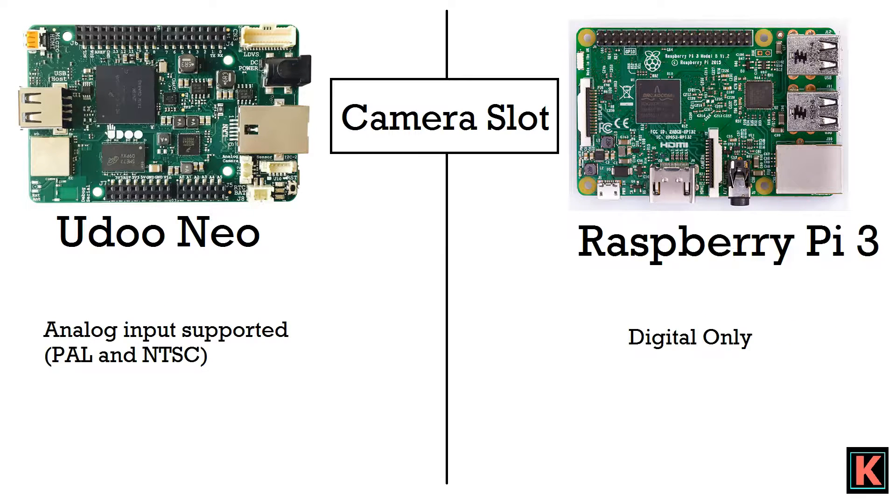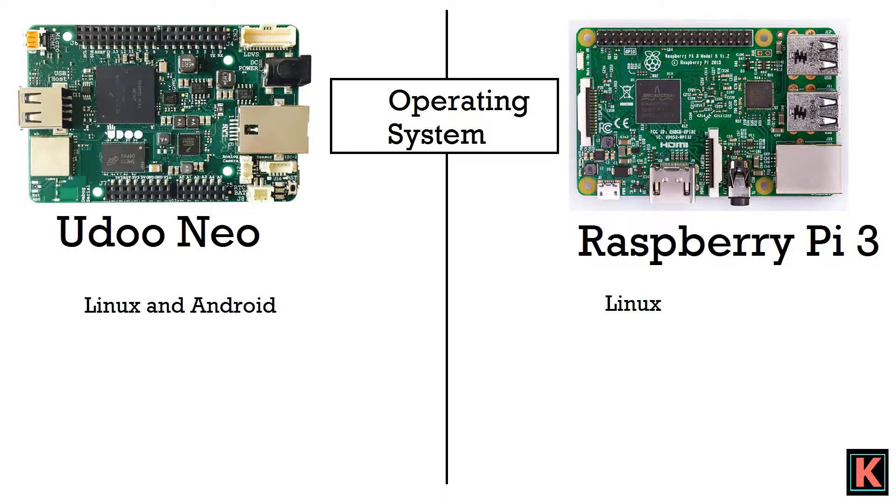For the camera slot, Yudo Neo has an analog-input-supported camera slot, supporting NTSC and PAL formats. Raspberry Pi 3 is digital only, so you would need an analog-to-digital converter if you want to use an analog camera. For operating system, Yudo Neo gives you two options — Linux and Android 5 — while Raspberry Pi 3 gives just one option, which is Linux.